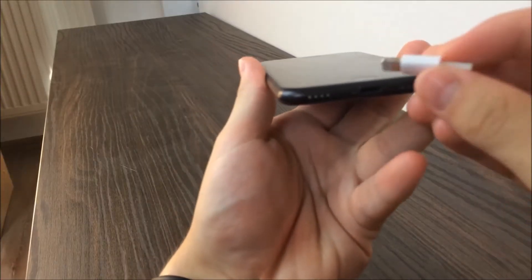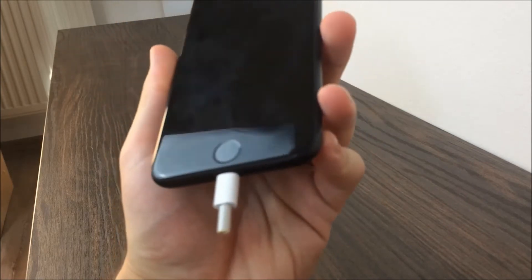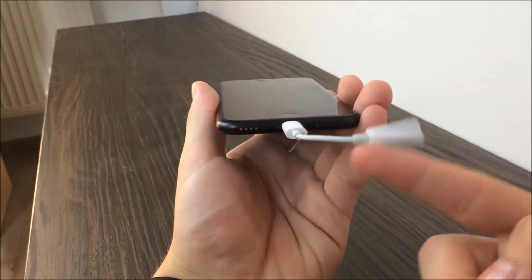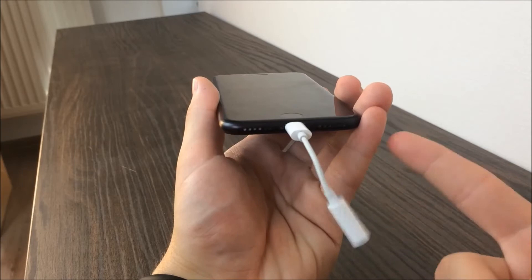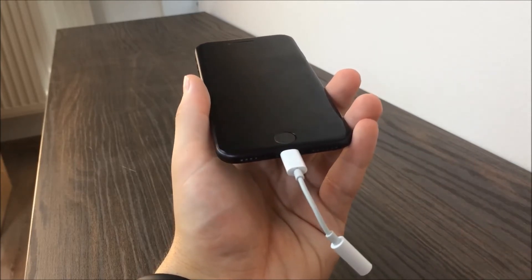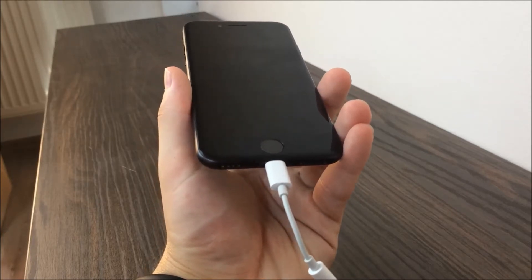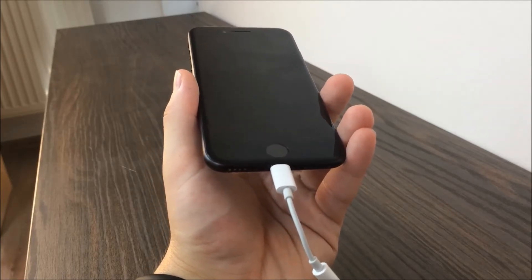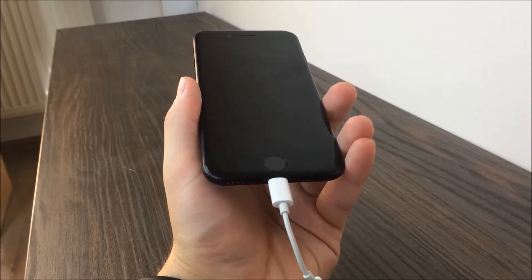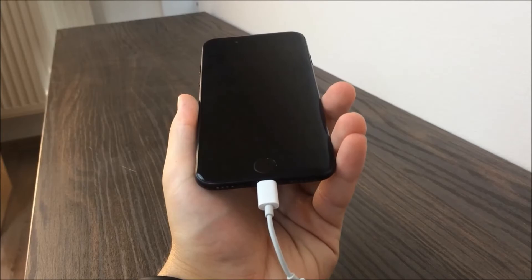If you wonder about the headphone jack and if you'll miss it, let me tell you my experience. I upgraded from the 6s to the 7 and I was worried about how I'd get used to having no headphone jack. But I wanted the latest and figured I'd deal with it. Now I don't even miss it. You may feel differently, but the only real issue is that you can't charge and listen to audio at the same time — which isn't a problem for me since I charge my phone during the night.